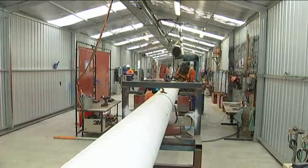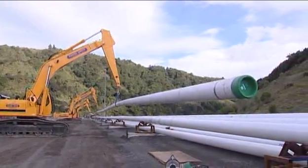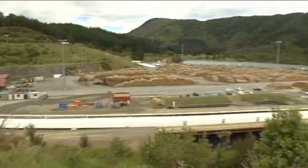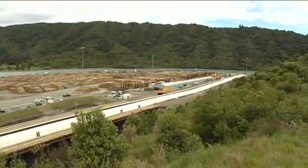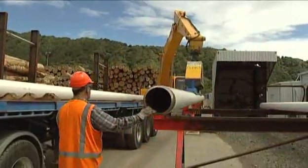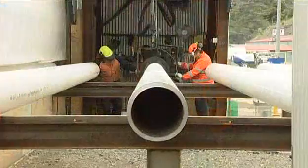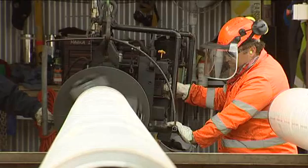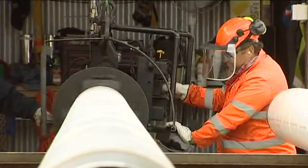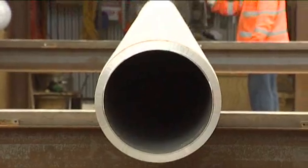Production welding commenced on the 8th of October 2007 and was completed on the 27th of November, with McConnell Dowell having only seven weeks to construct 68 420-metre long strings of pipe to very high quality standards. From the storage area, the 12.2-metre long 12-inch diameter pipe sections, each numbered for traceability, were moved to the ready rack for a pre-weld inspection and the ends were then bevelled using an on-site bevelling machine.